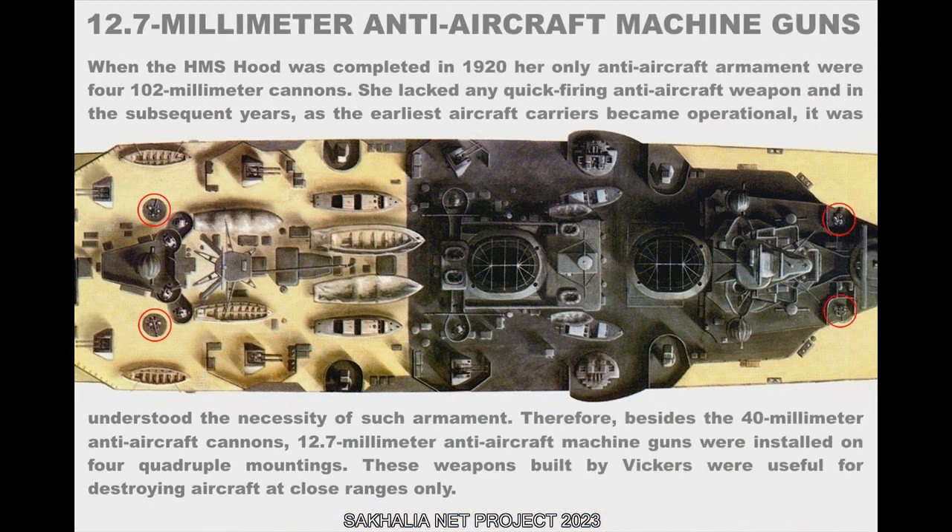When the HMS Hood was completed in 1920, her only anti-aircraft armament were four 102mm cannons. She lacked any quick-firing anti-aircraft weapon, and in subsequent years, as the earliest aircraft carriers became operational, the necessity of such armament was understood. Therefore, besides the 40mm anti-aircraft cannons, 12.7mm anti-aircraft machine guns were installed on four quadruple mountings. These weapons, built by Vickers, were useful for destroying aircraft at close ranges only.